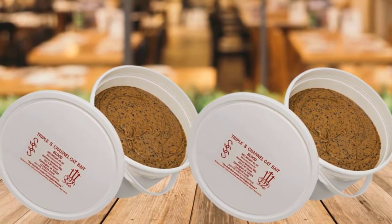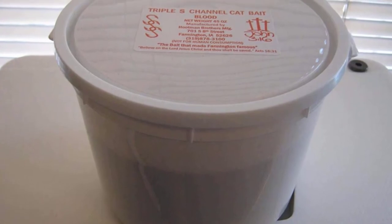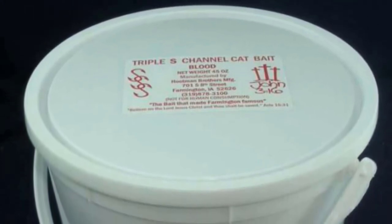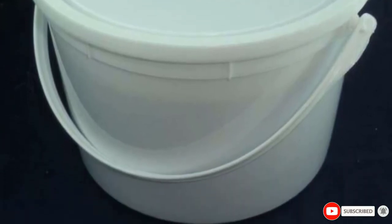Many anglers agree that Sunny's Channel Catfish Dip Bait is one of the best stink baits for catfish and channel cats can't resist it. You can rest assured that if there are channel cats where you're fishing, they will bite. For ease of use, this dip bait is made with a super sticky consistency and sticks to the sponge or vinyl catfish worm, attaching it to the hook well. This is a 50-ounce jar.